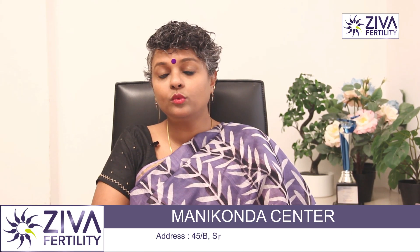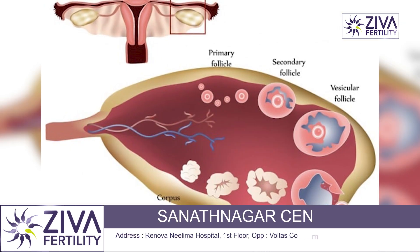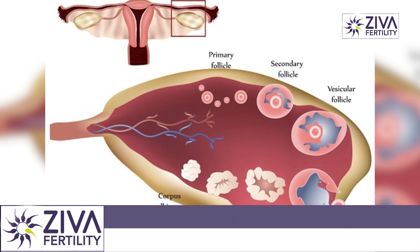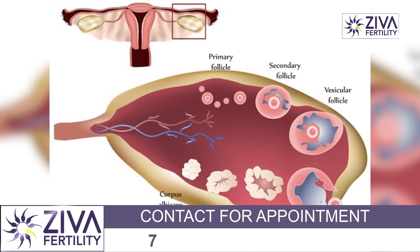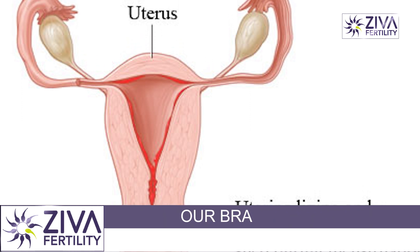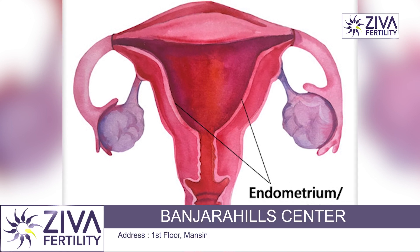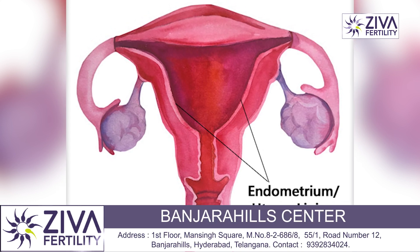Progesterone is a very important hormone to make your endometrial lining ready for pregnancy. In a certain problem called luteal phase defect, progesterone does not reach quite the level that it should after ovulation and sheds the uterine lining earlier than it should. In such cases also, if a fertilized embryo is present, it does not get a chance to implant on the endometrial lining leading to pregnancy.